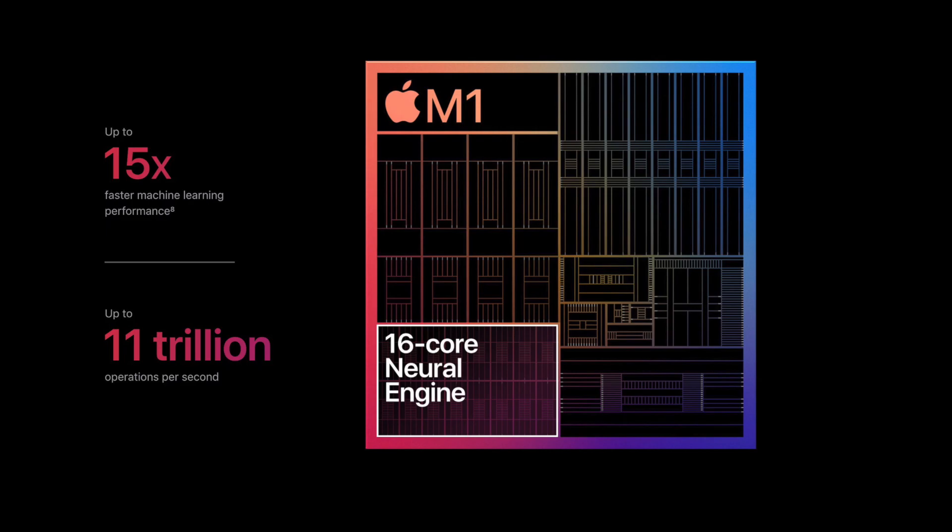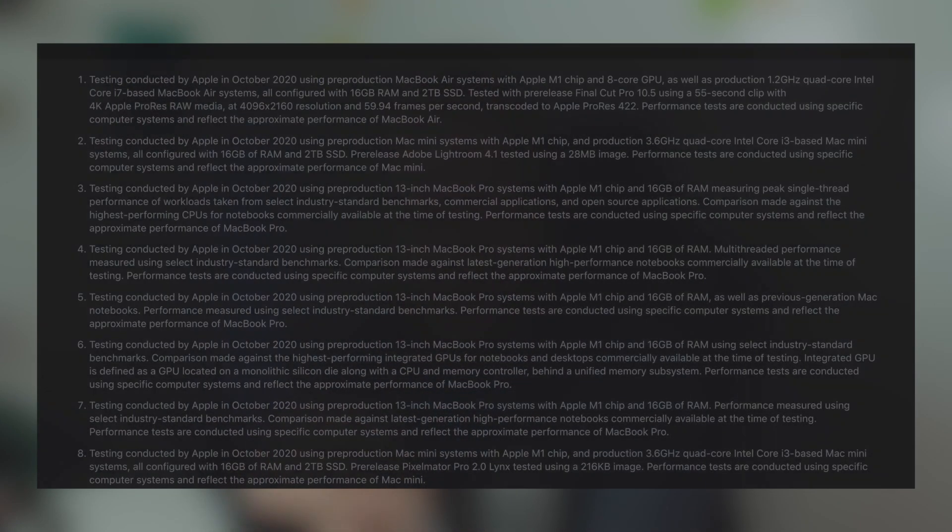There's an amazing machine learning capacity of 15 times faster — but the caveat is that Apple is being Apple, comparing it to a baseline PC, not the top-notch MacBook Pro. That's why the numbers look so crazy.